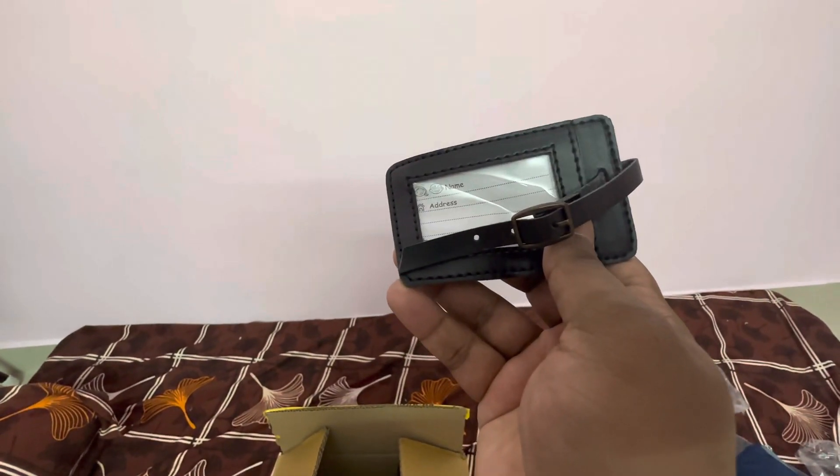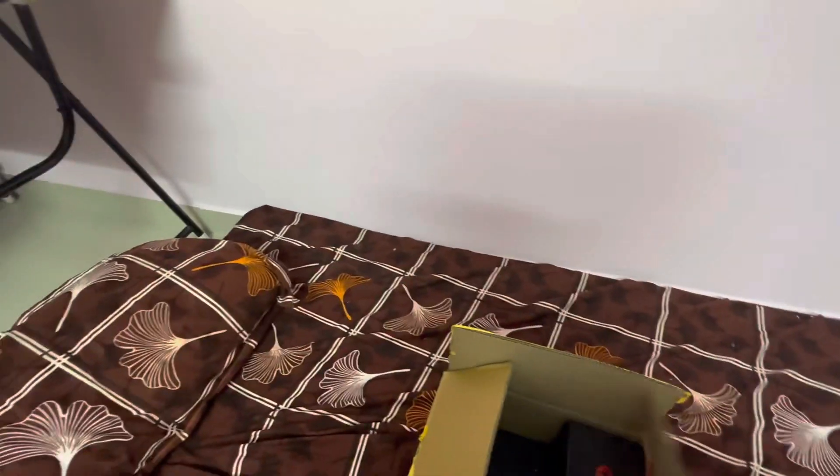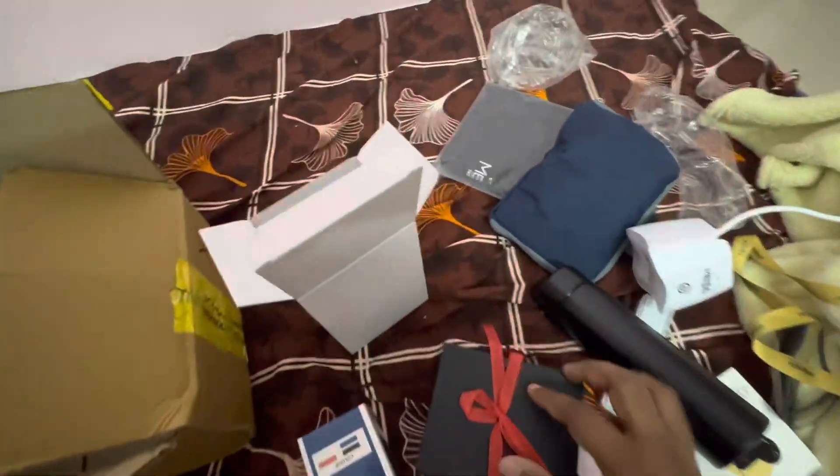Next, I have got an ID card — the process is still in place. They have given me an ID card and also the lanyard holder for it. And next is a gift box kind of thing — let's open this to see what they have given us.